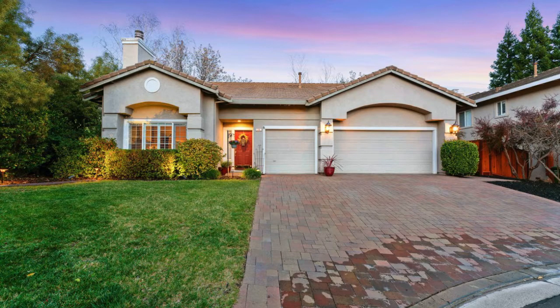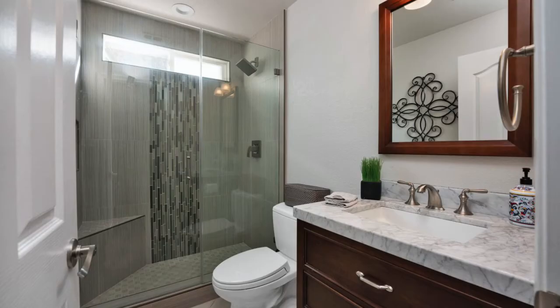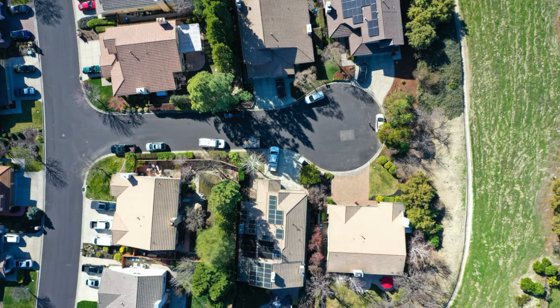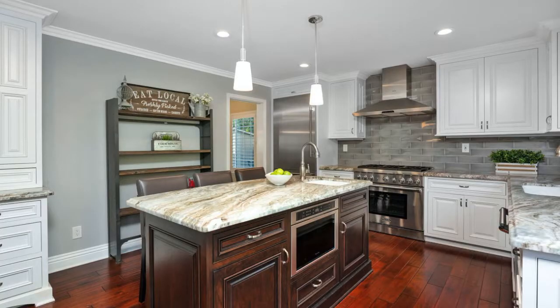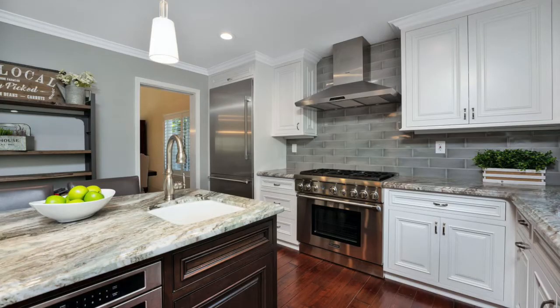This beautiful four-bedroom, three-bathroom, 2,565-square-foot house is located on a court and backs up to open space. You'll love the custom gourmet kitchen with high-end appliances, updated bathrooms, and over $250,000 in upgrades.